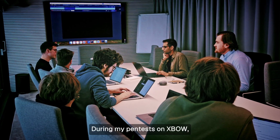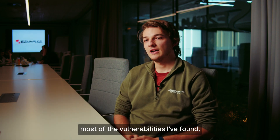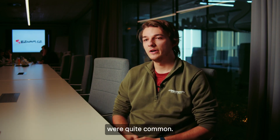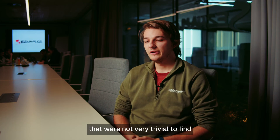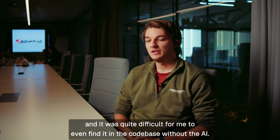During my pen tests on Expo, most of the vulnerabilities found by the AI pen test were quite common — the OWASP top 10. But there were specific ones such as LFI that were not very trivial to find, and it was quite difficult for me to even find it in the codebase without the AI.